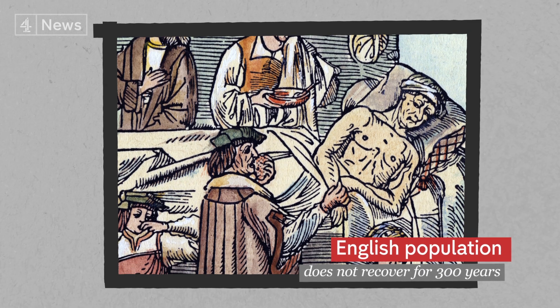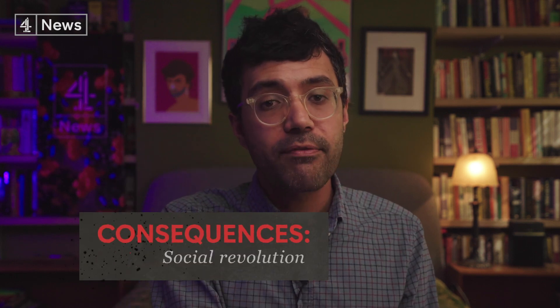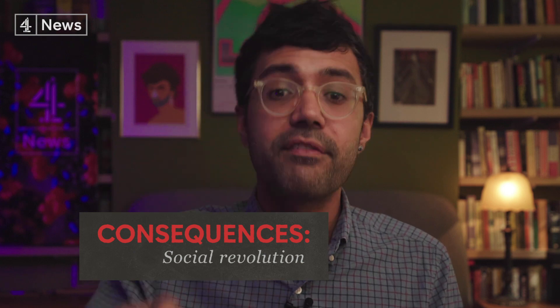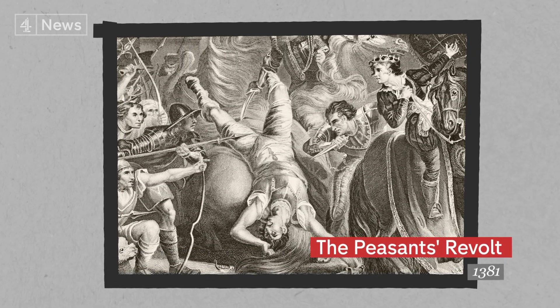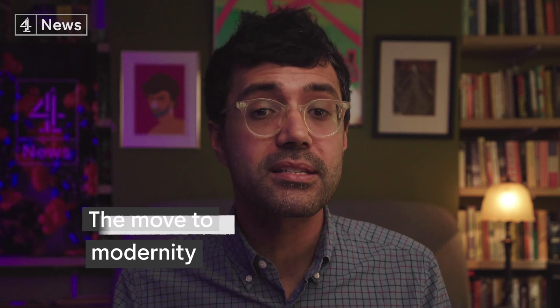The Black Death ravaged the continent. The population of England did not recover until the 17th century. A smaller population meant two things: with fewer people, more land became available, and a shortage of labour meant those who survived demanded higher wages. That leads to governments in England trying to stop labourers asking for more money, which creates discontent — so you have things like the Peasants' Revolt in 1381. The reaction across the continent was different. In parts of Eastern and Southern Europe, serfdom was reimposed, whereas in Northwest Europe, serfdom began to be bargained away after the Black Death. Western Europe was taking the first tentative steps towards liberal modernity.